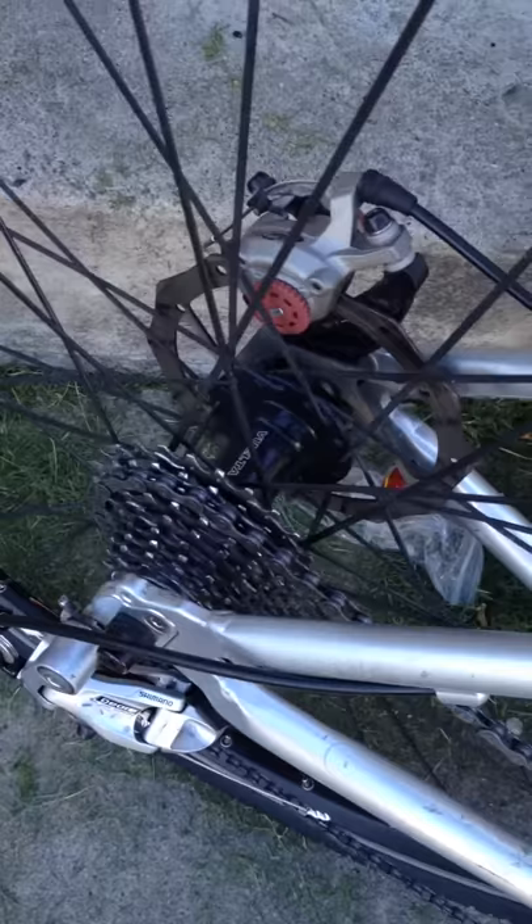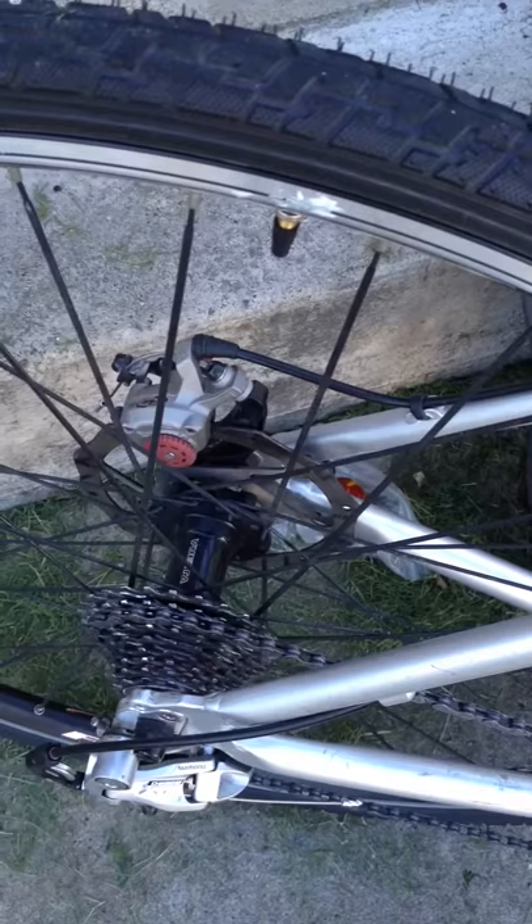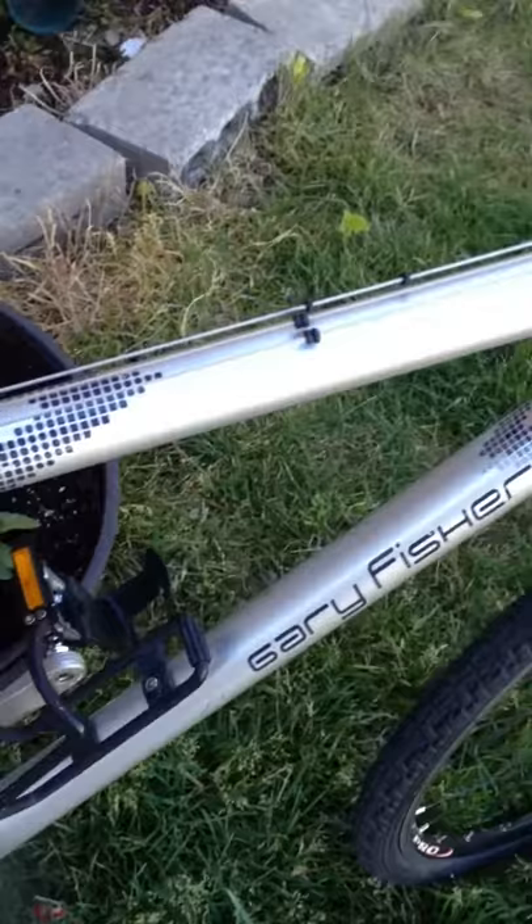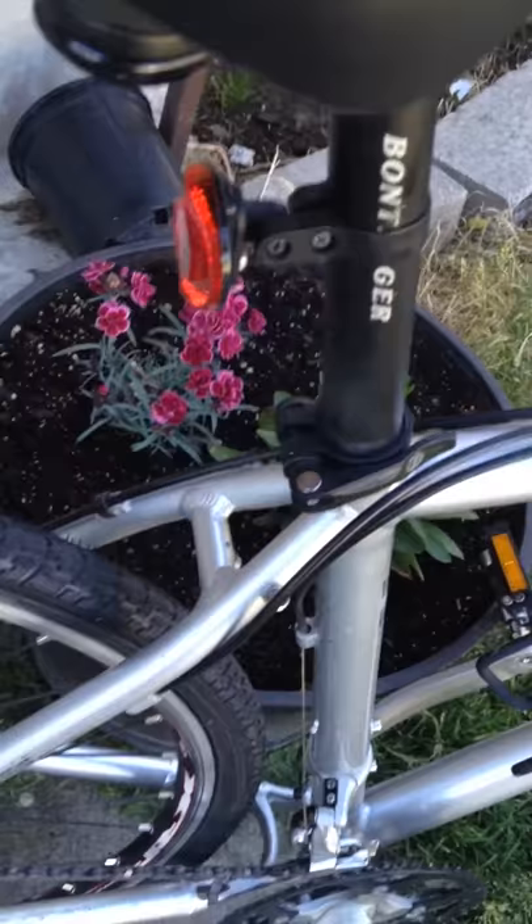Another thing I really like are the bladed spokes on the wheels, and I love having the sealed cartridge hubs — they make it really nice. One thing about these rims: they're dual rims, so I can use them for road and for disc. For a Clydesdale, you want that because you get extra strength — the rims are built a little bit stronger. They're a tad heavier, but they're lasting a lot longer than the open rims did.